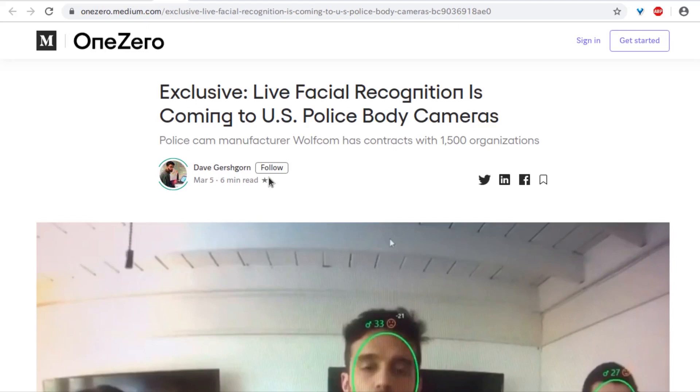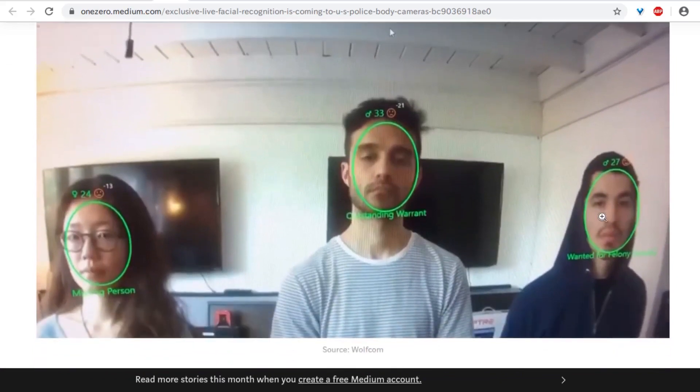Scientists are using computers to find where locusts are breeding in places humans might not look. Speaking of using computers — which is the entire show — exclusive live facial recognition is coming to US police body cameras. The software appears to be assigning gender with numerical scores. The numbers shown seem to be assigning gender, which is horrifying. What a dark time.